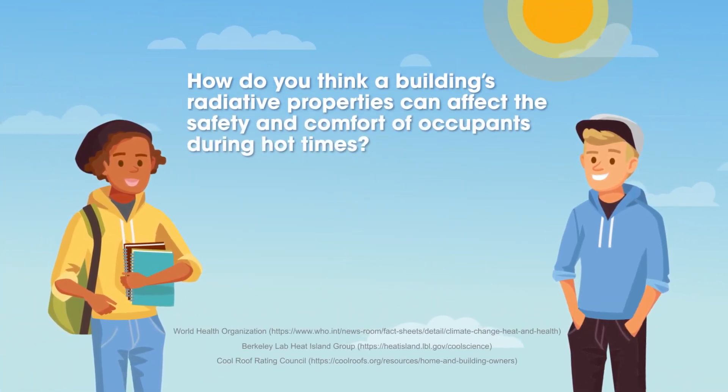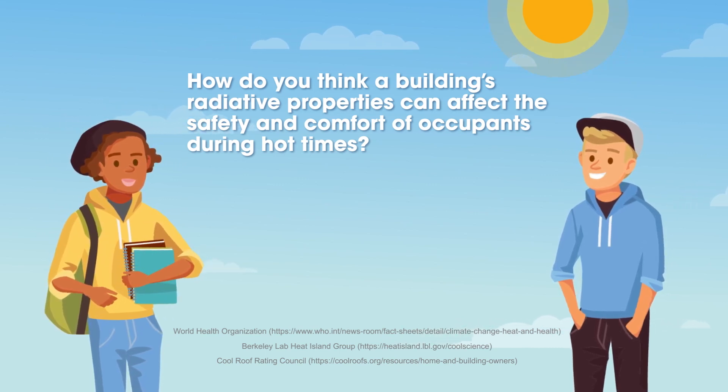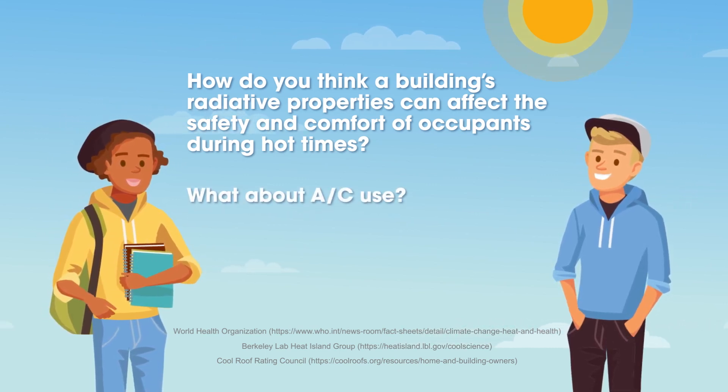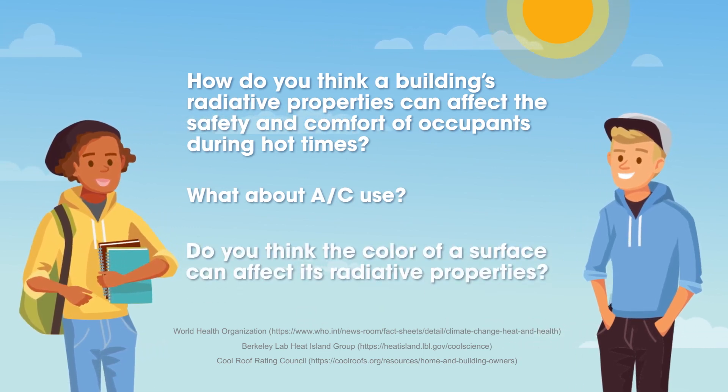How do you think a building's radiative properties can affect the safety and comfort of occupants during hot times? What about AC use? Do you think the color of a surface can affect its radiative properties?